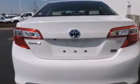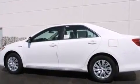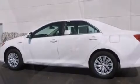A rear window defroster, a CD player, 4-wheel disc brakes with an anti-lock braking system, a keyless entry system, and an automatic climate control system.